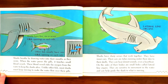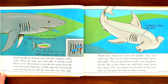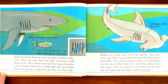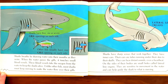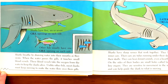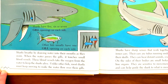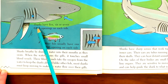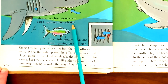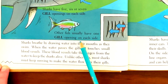Sharks breathe by drawing water into their mouths as they swim. When the water passes the gills, it touches small blood vessels. These blood vessels take the oxygen from the water to keep the sharks alive. Unlike other fish, most sharks must keep moving to make the water flow over their gills. Sharks have five or six or seven gill openings on each side. Other fish usually have one gill opening on each side.